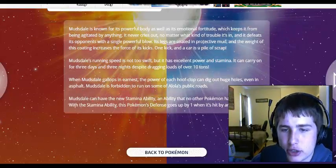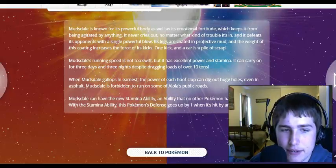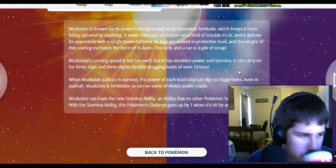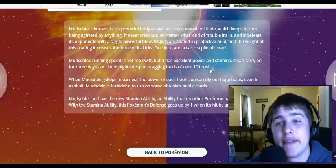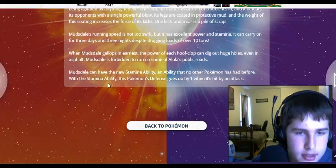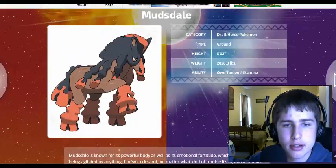When Mudsdale gallops in earnest, the power of each hoof clop can dig out huge holes — even on asphalt. Mudsdale is forbidden to run on some of Alola's public roads. So this isn't just some regular rodeo Pokemon — this is a dangerous Pokemon as well. Mudsdale can have the new Stamina ability, an ability that no other Pokemon has had before. With the Stamina ability, the Pokemon's defense goes up by one when it's hit by an attack. That's an awesome ability. Mudsdale, you've earned my respect.